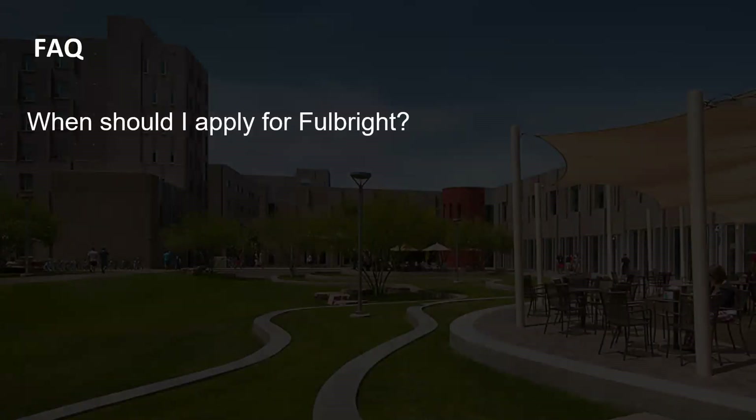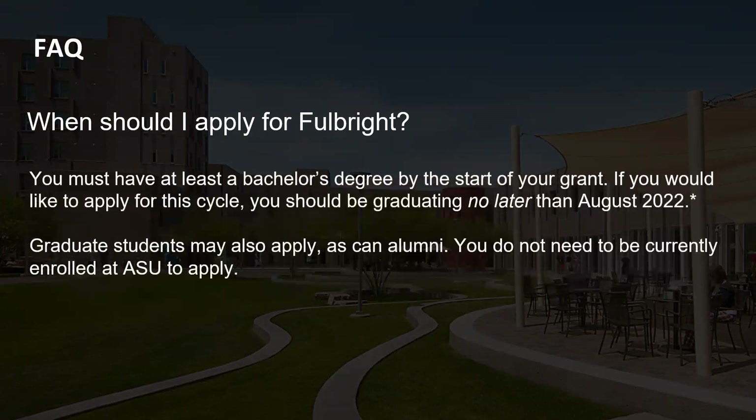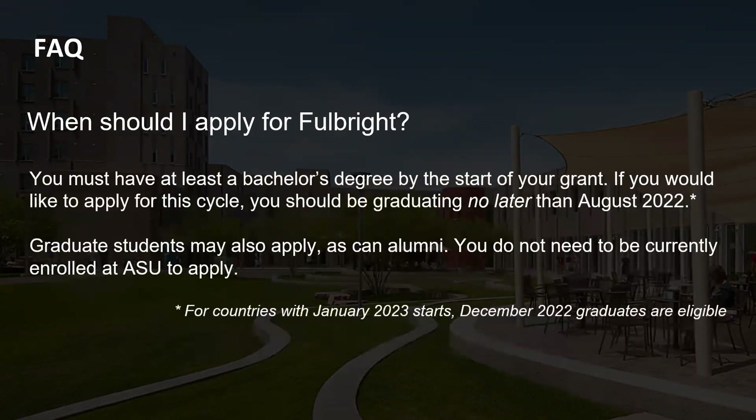As we near the end of part one, just remember you have to have a bachelor's degree by the start of your grant. If you are a December graduate, you might be able to apply to a few countries that start in January and March on the calendar year, so that is an option for you as well.